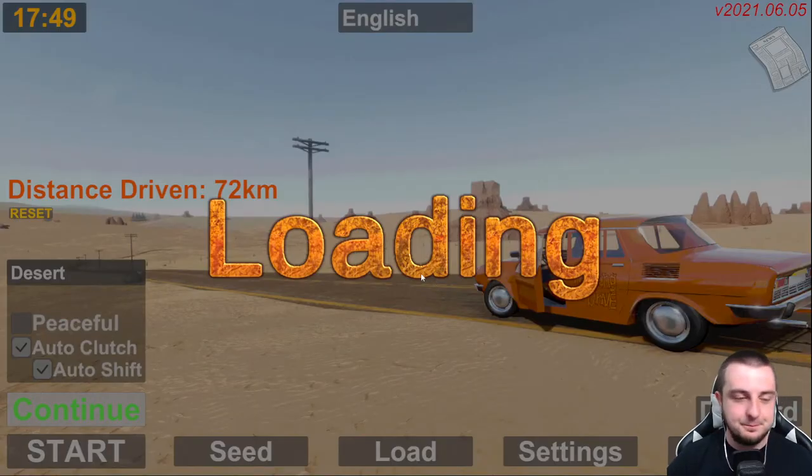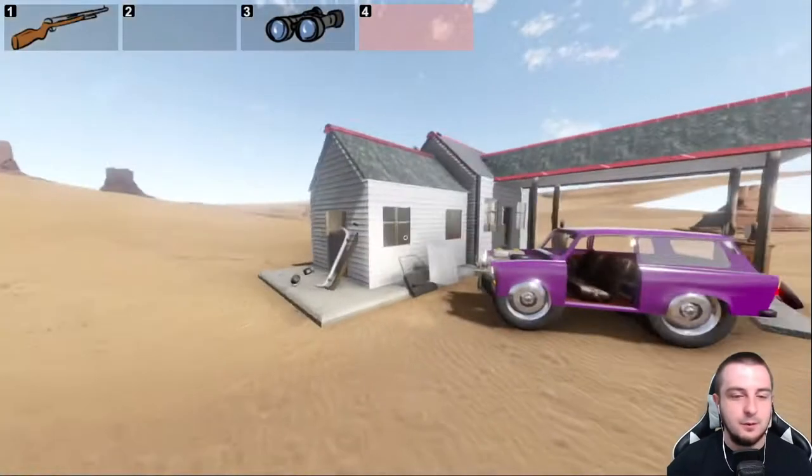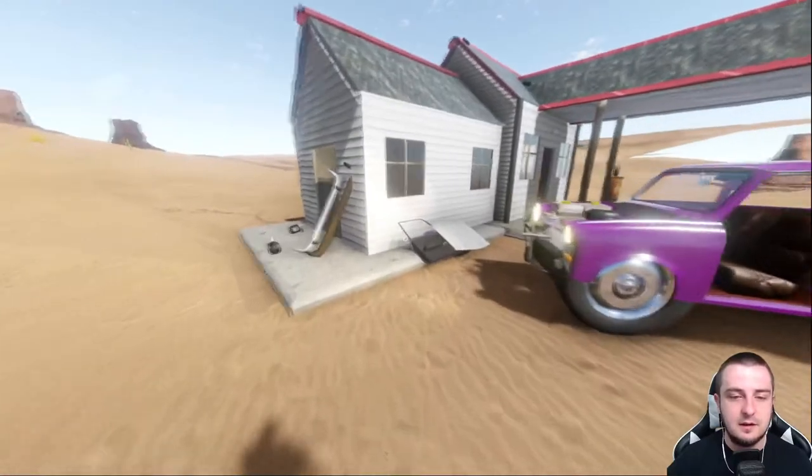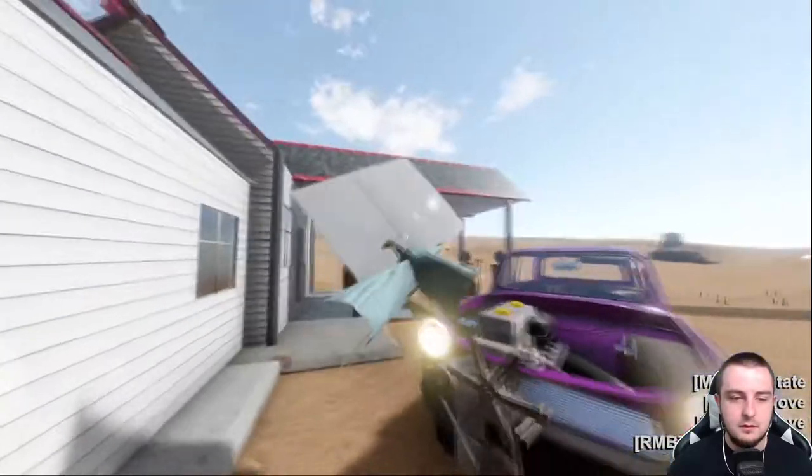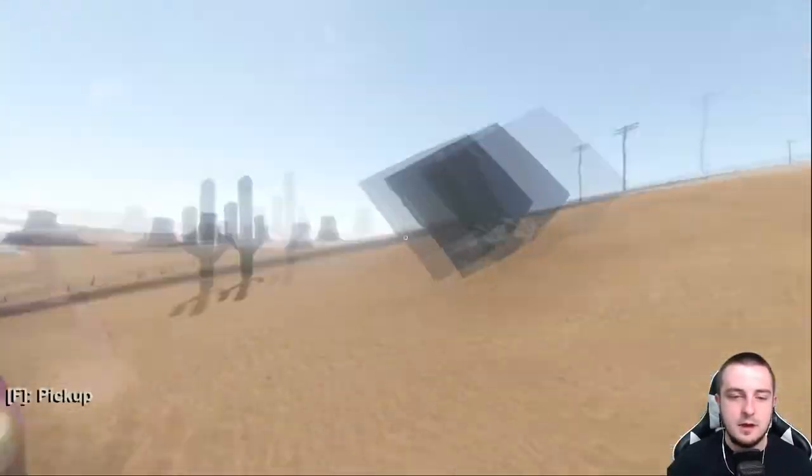Alright, I don't even remember where we were — oh, the gas station! We're at the gas station. Maybe there'll be a reset, and yeah there should be a reset of items here. Oh baby — big reset!